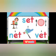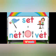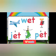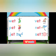Let's review: Set, Net, Vet, Jet, Pet. There are so many words with ET words. Bye bye children.